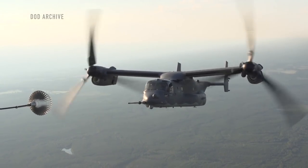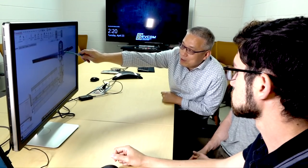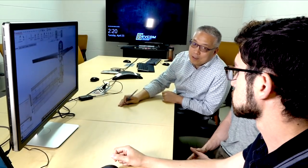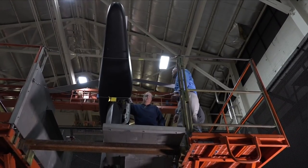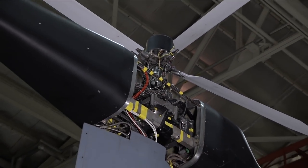Tilt rotors are like the V-22 Osprey aircraft that the Marines currently use. Their benefit is they have very high flight speeds. They can transition from a helicopter configuration to a forward flight configuration that looks more like a turboprop aircraft. Using foundational aerodynamics research and computational models, researchers from the U.S. Army Combat Capabilities Development Command's Army Research Laboratory, known as ARL, will shape future vertical lift with analysis of tilt rotor design challenges.